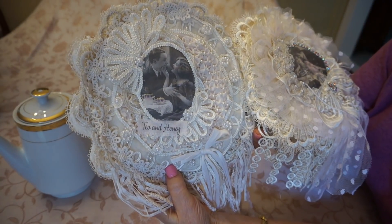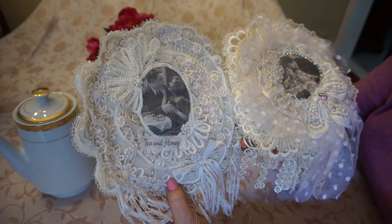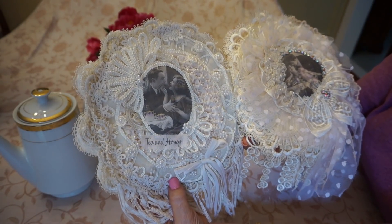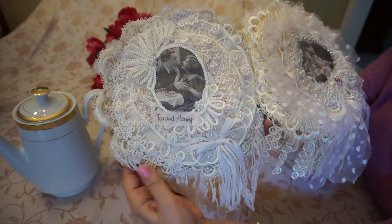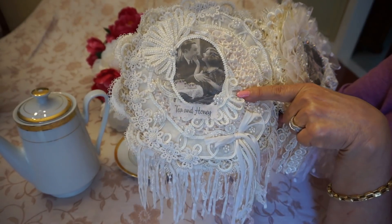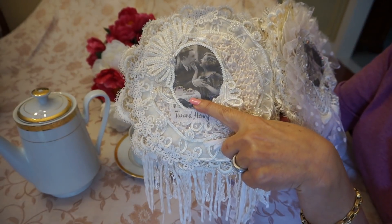I've gotten all these images from Pinterest, and for me searching for the images is almost as fun as making the journal. I spend a lot of time trying to find just the right photos that would be suitable. On the first page again we have this lovely little couple with their tea tray set.